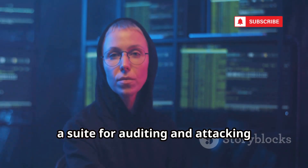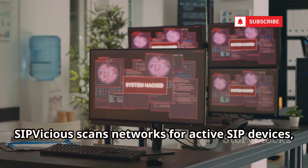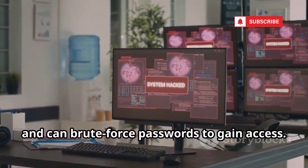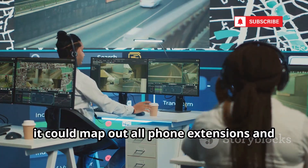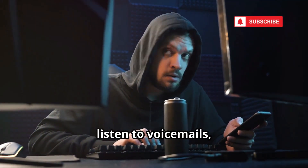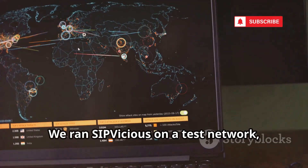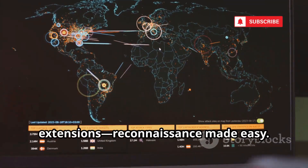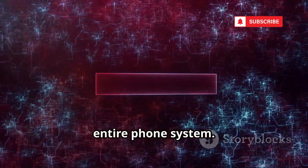Now for the heavy hitters: SIPVicious, a suite for auditing and attacking SIP-based VoIP systems. SIPVicious scans networks for active SIP devices, guesses extensions, and can brute-force passwords to gain access. In a corporate setting, it could map out all phone extensions and attempt to break into them. If successful, attackers could make calls, listen to voicemails, or eavesdrop on conversations. We ran SIPVicious on a test network, and it instantly found all active extensions — reconnaissance made easy. This is why VoIP security is critical: a single weak password can compromise an entire phone system.